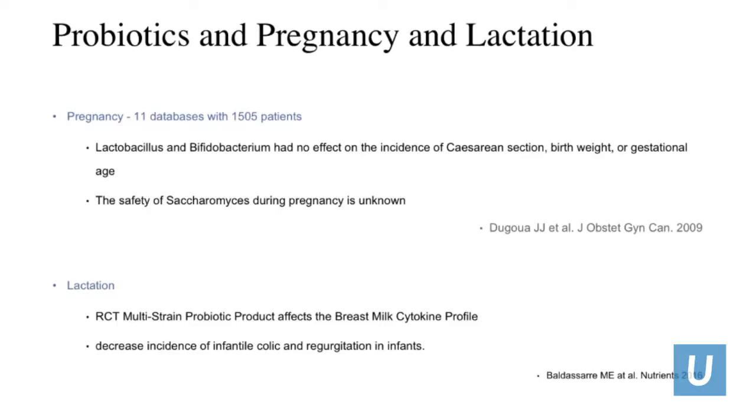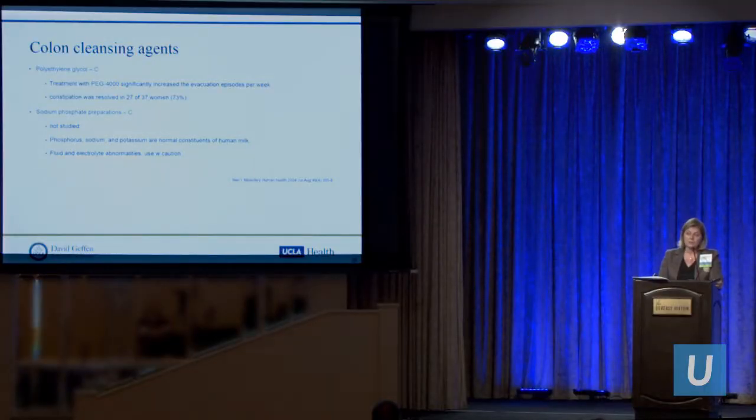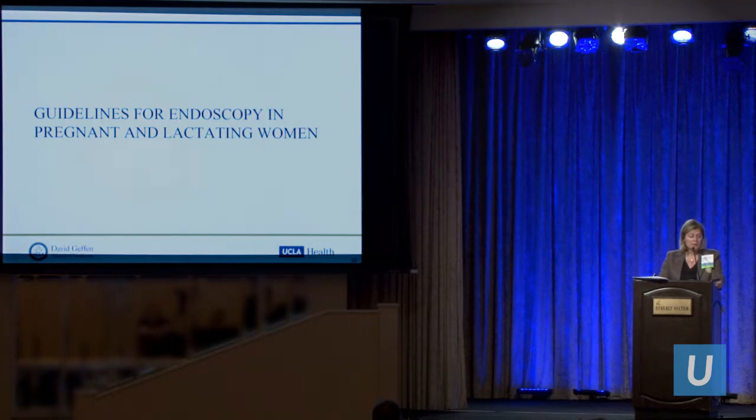Probiotics in pregnancy and lactation: Lactobacillus and Bifidobacterium had no effect on the incidence of C-section, low birth weight, or gestational age — safe to use. No studies have been done to date on Saccharomyces. For lactation, probiotics do show decreased incidence of infantile colic and regurgitation in infants. Polyethylene glycol was considered category C; treatment with PEG significantly increased evacuation episodes per week, and over 70% of the 37 women studied had resolution of constipation. Sodium phosphate preparations were not studied in pregnancy and warrant caution due to fluid and electrolyte abnormalities.